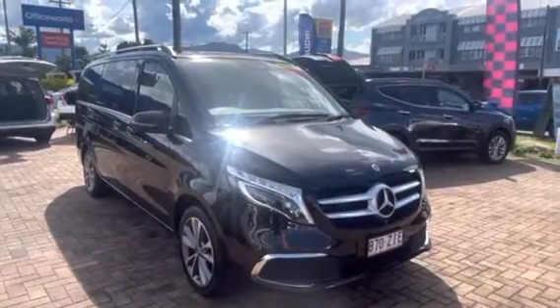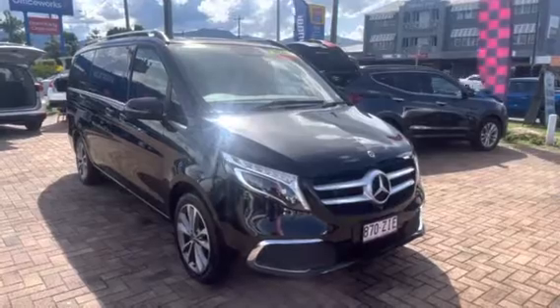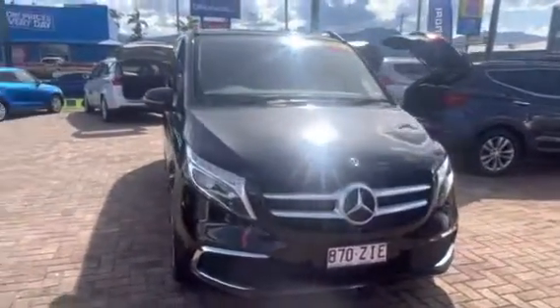Hey everyone, Zach here from 24 News Cars in Cairns. Just doing a quick walkthrough video on our 2019 Mercedes-Benz V-Class V250. As you can see, this is a really, really nice vehicle.